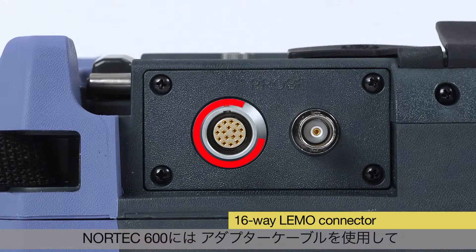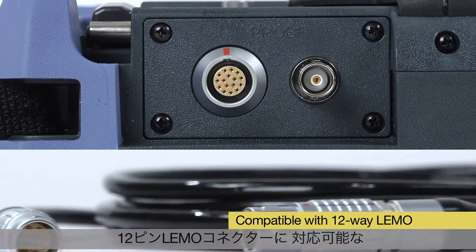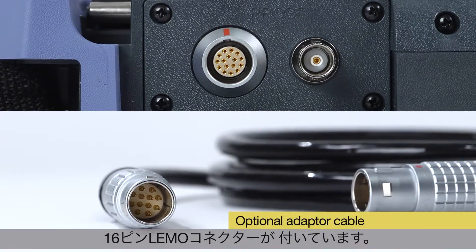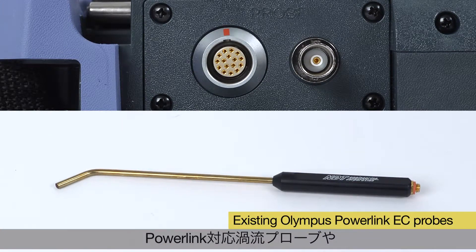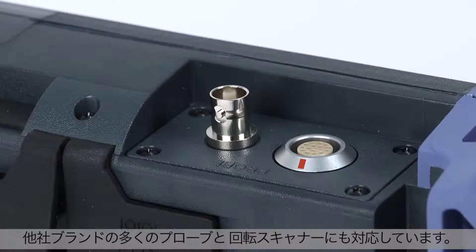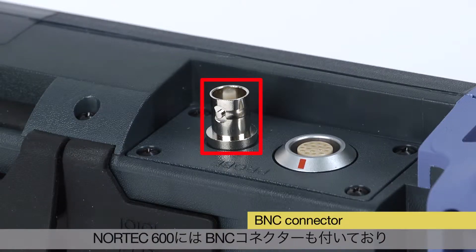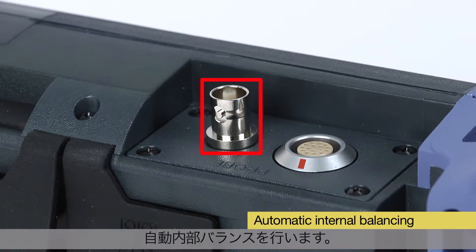The Nortec 600 features a 16-way LIMO connector that maintains compatibility with 12-way LIMO connectors by using an optional adapter cable. It also maintains compatibility with existing Olympus Powerlink eddy current probes as well as other major probe and scanner suppliers. The Nortec 600 also features a BNC connector with new automatic internal balancing for single-coil absolute probes.